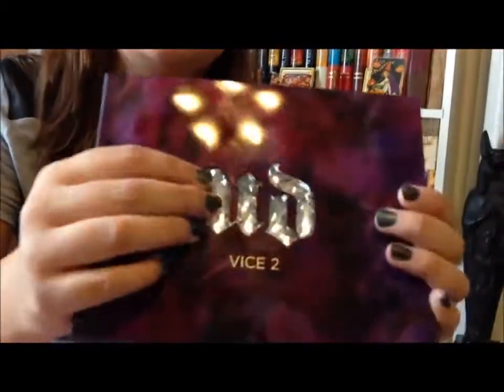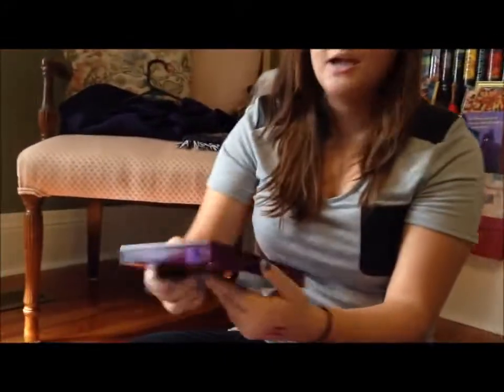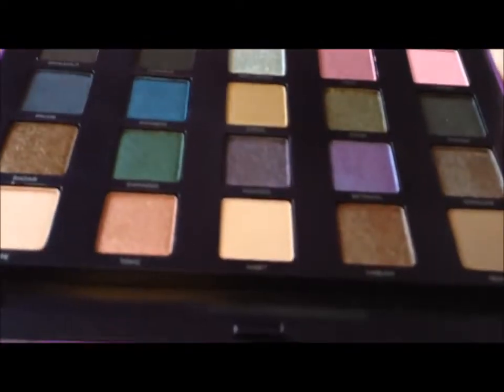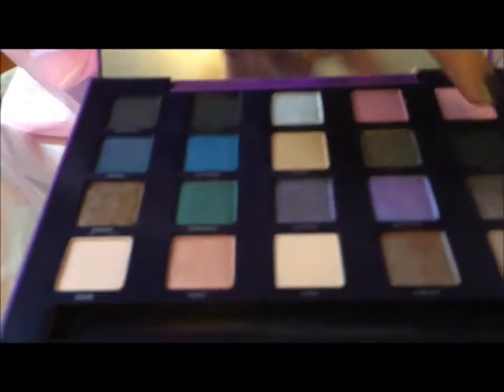It has this padded part at the front to make sure that the UD's emblem is protected. It's a nice plastic, so it would probably crack if you dropped it, but we're going to treat this as if it's a baby to be cherished. It has a plasticky crystal UD emblem, and it says Vice 2 — it's a pretty purple. You press this button and it magically opens so you can see all of the pretty shades. They all look pretty satin finished, except these two look glittery.